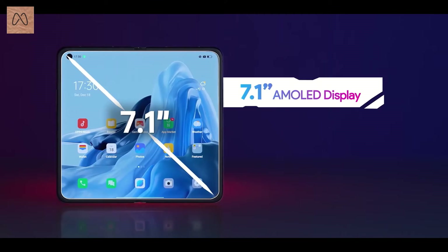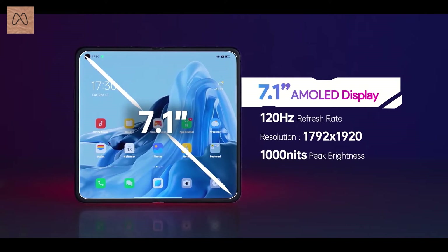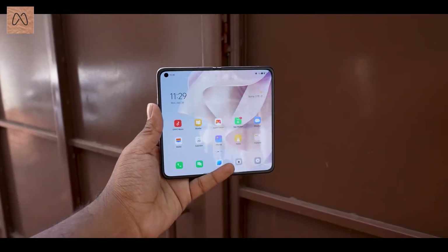We will get 1000 nits brightness. The main screen is 7.1 inches with Full HD resolution, and the regular cover screen is 5.49 inches, also with Full HD resolution.